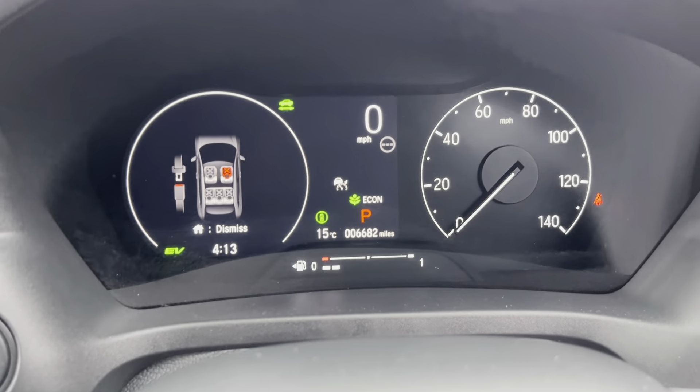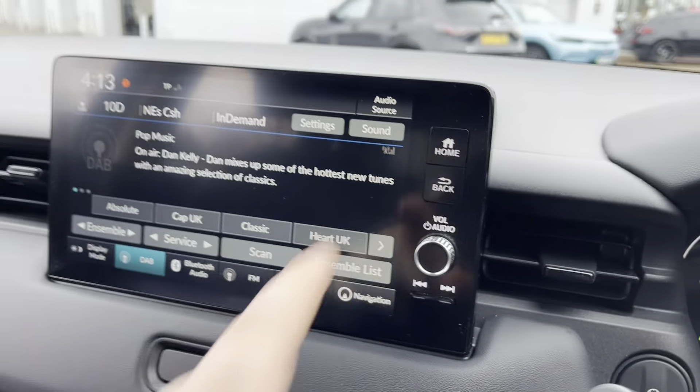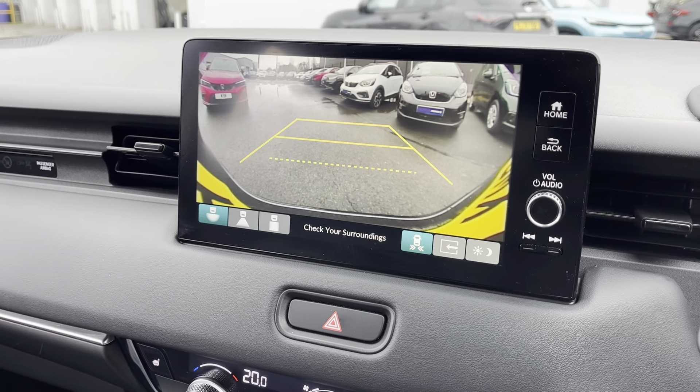The car itself has done 6,682 miles. Coming to the centre, you've got sat-nav, Bluetooth, DAB radio, and there's your big reverse camera there.